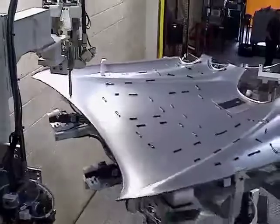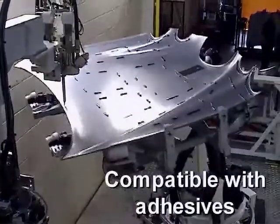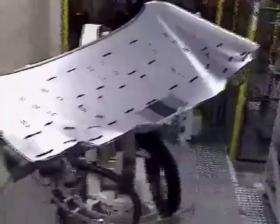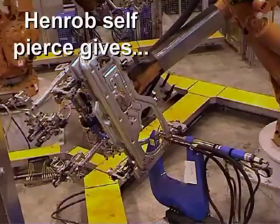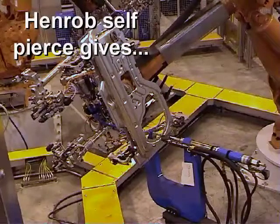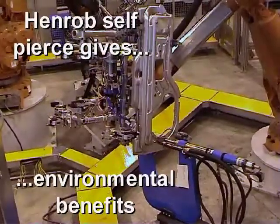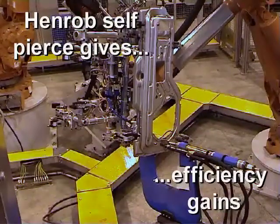As it's a cold joining process, Henrob self-pierce riveting is compatible with adhesives that are used for enhanced body stiffness, and with no sparks, swarf, or fumes to worry about, Henrob self-pierce riveting gives a cost and environmental advantage compared with traditional fastening techniques.